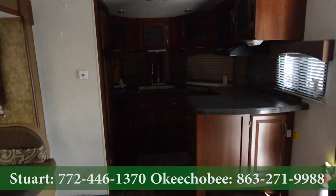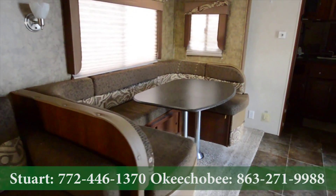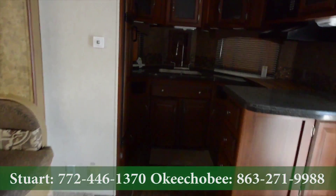Hey guys, Brandon here, Florida Outdoors RV Country here in Okeechobee, Florida. I'm going to show you this Freedom Express travel trailer, front kitchen edition, a 302.